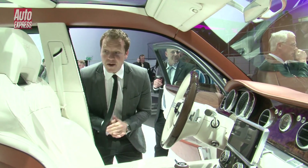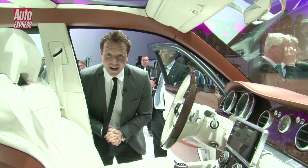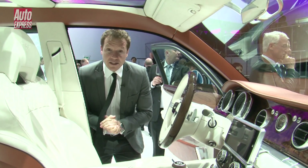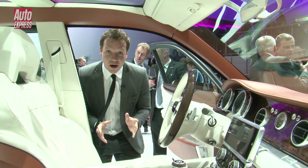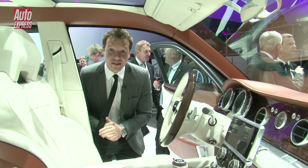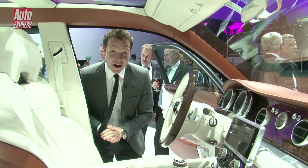In terms of size, this thing is a little bit bigger than a Porsche Cayenne in terms of height and width, and a little bit smaller than a Range Rover. What it is, though, is longer than both of those cars — so in the back there's 200 millimetres more headroom than in a Range Rover.